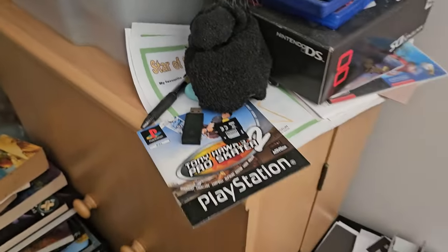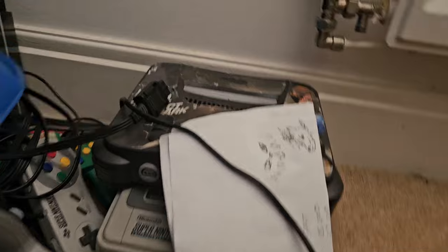Tony Hawk's Pro Skater 2 — such a classic. And then I've got more bits and pieces in these blue boxes right here, can't remember exactly what's in there. But I have my N64 and my SNES down there, and one of my PS3s at the back. There's some more junk in there.